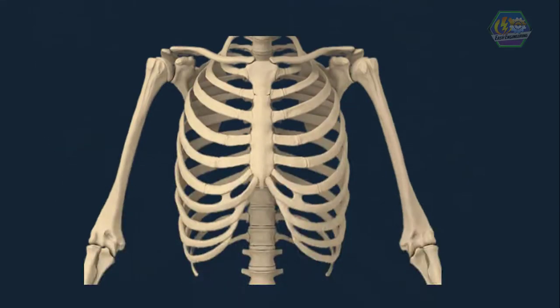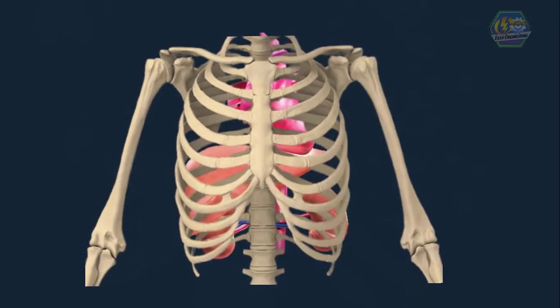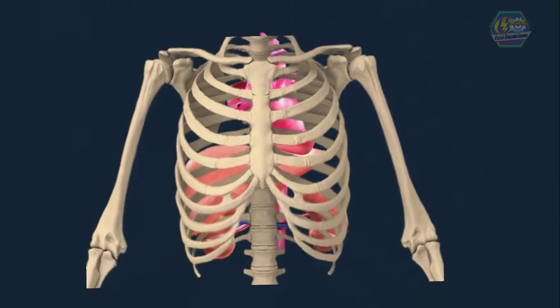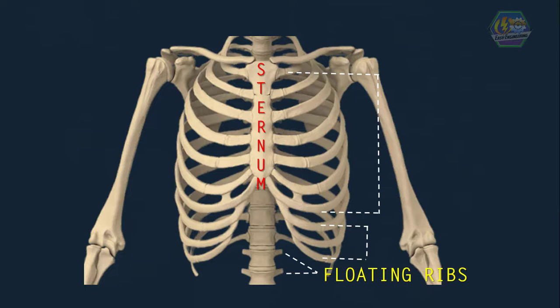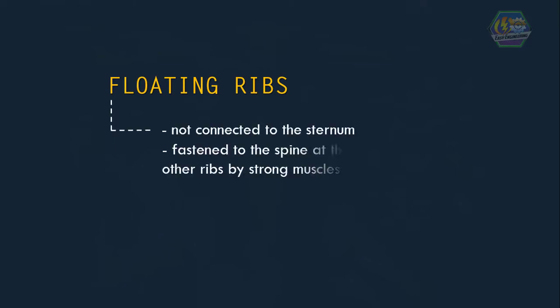Ribs make a protective cage around your lungs, liver, heart, and spleen, so they're not affected if you bump into something. Each rib is connected to the ribs above and below using muscles and ligaments. At the front, the top seven ribs are attached to the sternum or breastbone. The next three pairs are joined to the ribs above and to the sternum by cartilage. The last two pairs are called the floating ribs — they are not connected to the sternum, but are fastened to the spine at the back and to the other ribs by strong muscles.